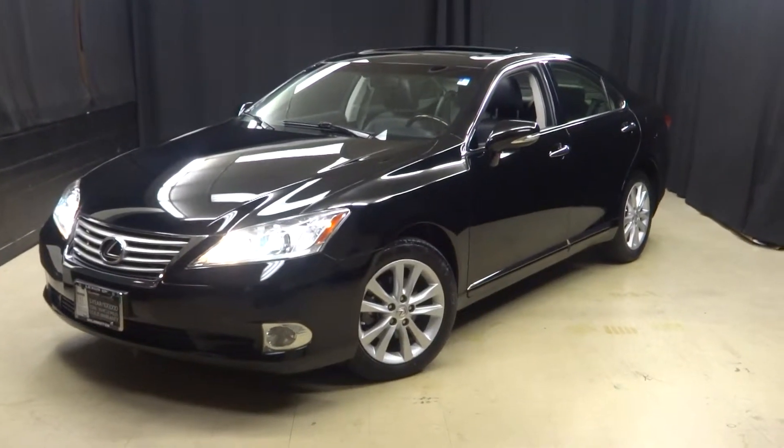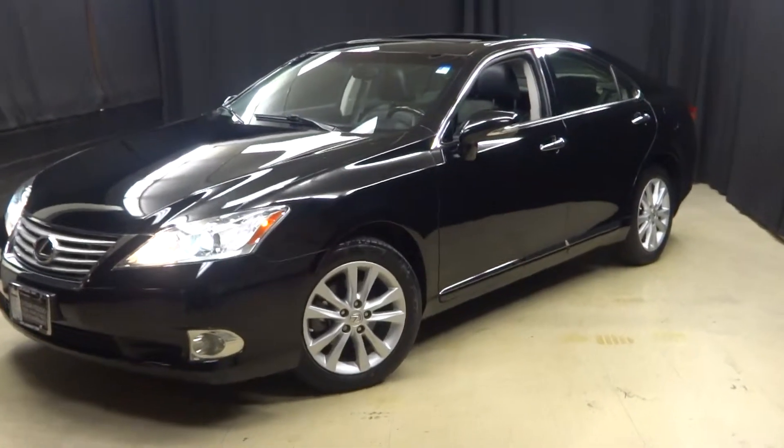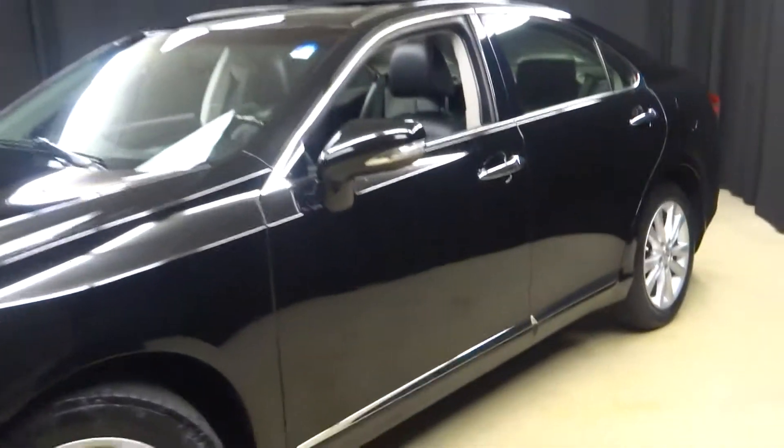Hi car shoppers, welcome back to Lexus of Wilmington. Just traded in is this 2012 Lexus ES350.